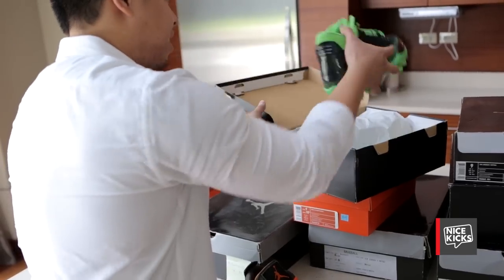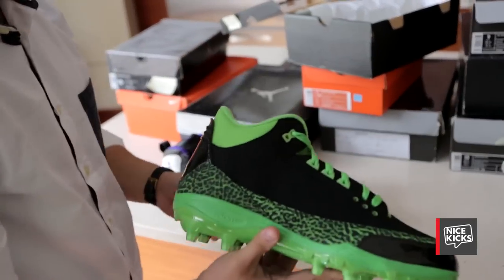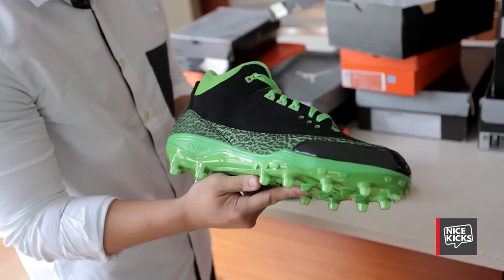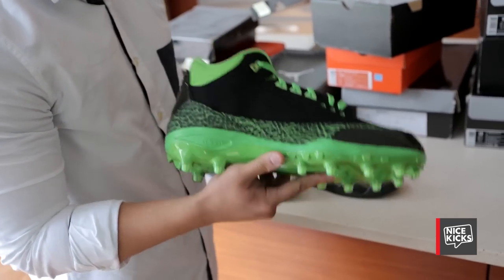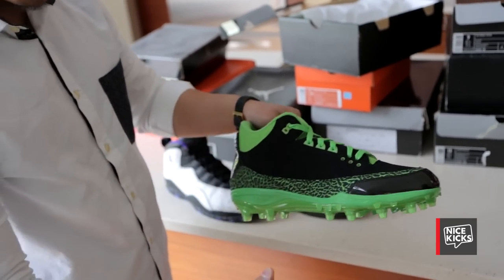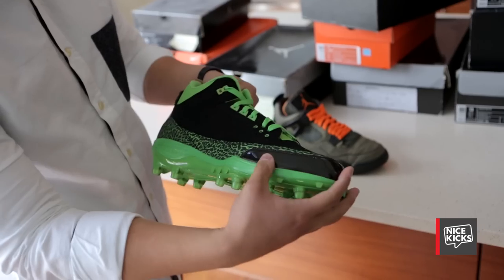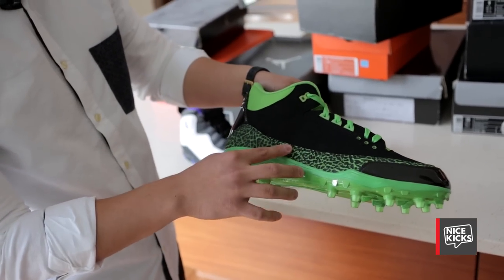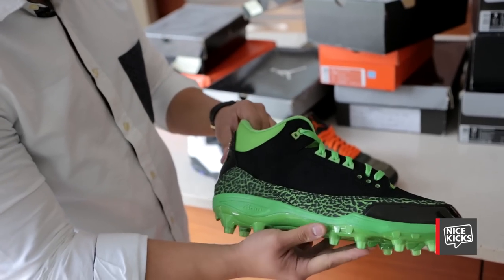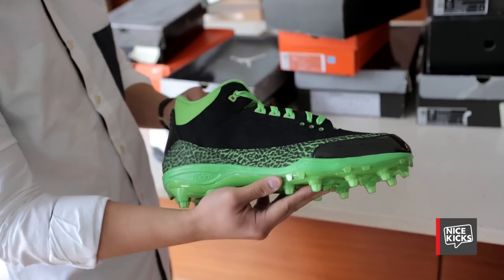This is a Seattle Seahawks Air Jordan 3 made for Terrell Owens. He was only signed to the team for a few weeks, but they made these. They didn't make a lot of them. It's kind of a cool color because the elephant print isn't just on the toe — it's actually on the side panel. They have patent leather on the toe and on the back.